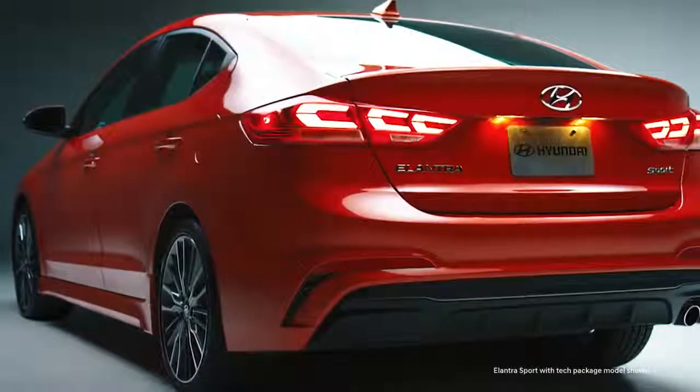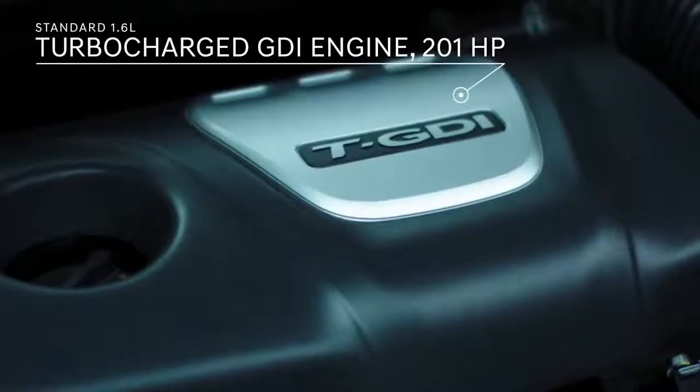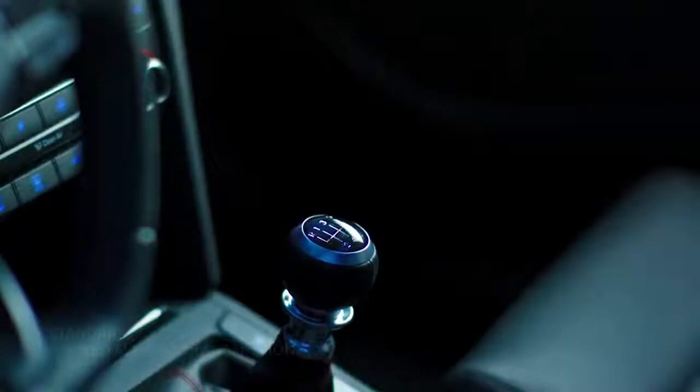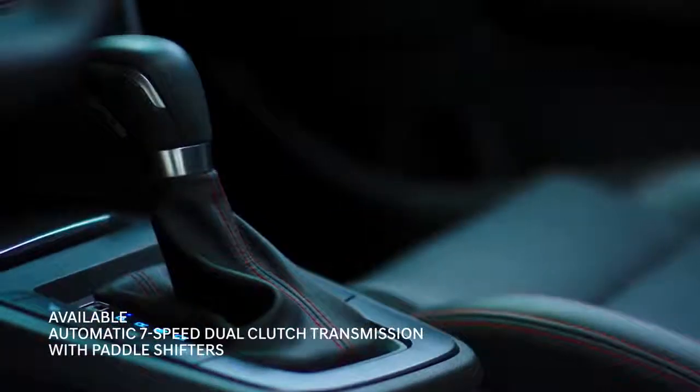Meet the Elantra Sport. Unleash the 201 horsepower engine, mated to a six-speed manual or seven-speed DCT transmission with paddle shifters. But power is nothing without precision.